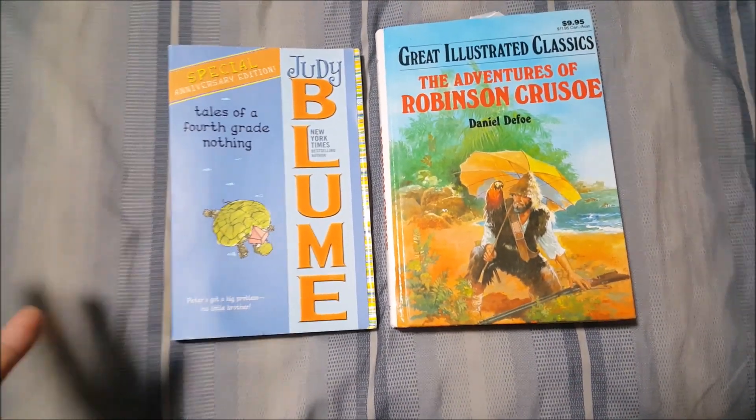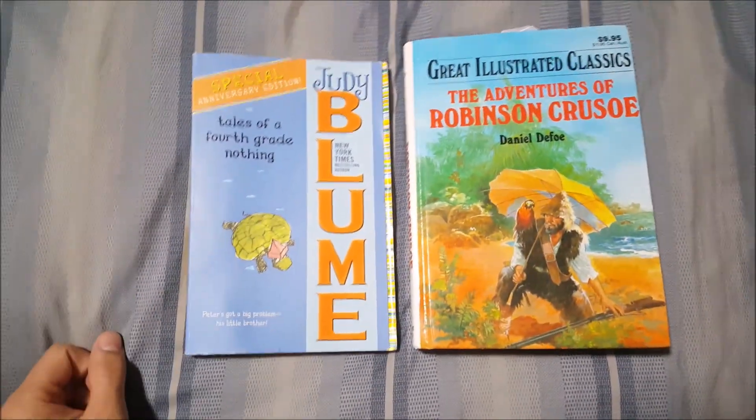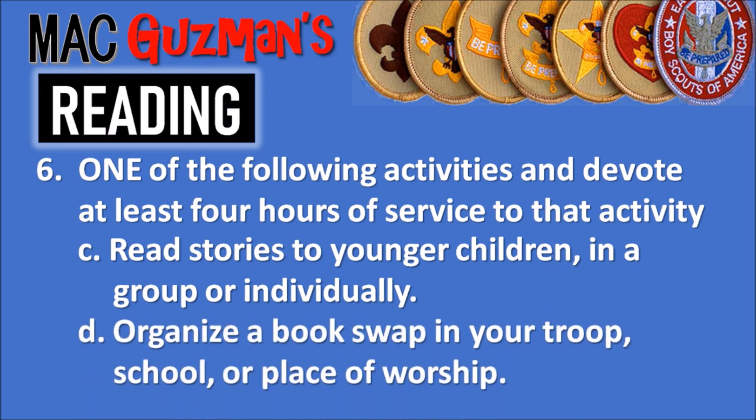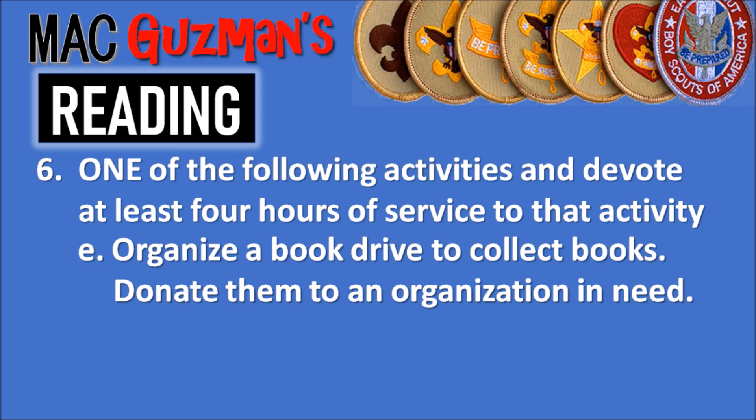Most likely your younger sibling also has reading assignments at school. Option 6D: organize a book swap in your troop, school, or place of worship. And the last option, 6E: organize a book drive to collect books and donate them to an organization in need.